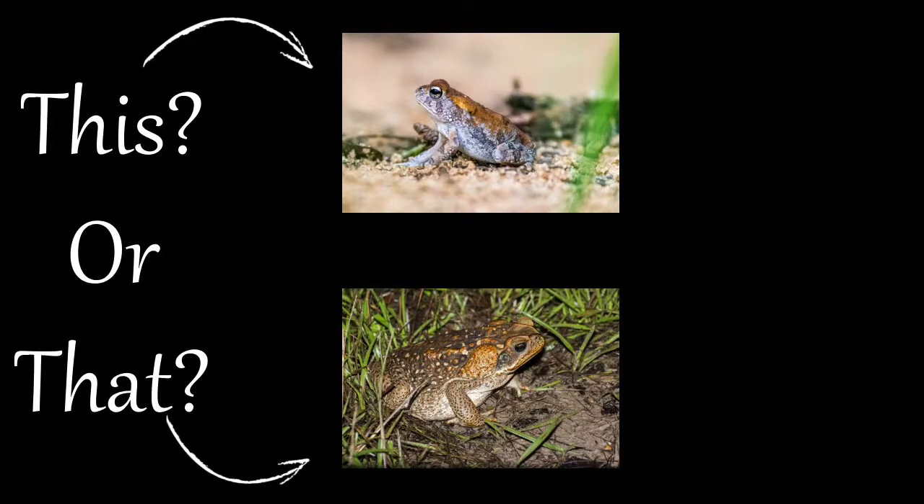So the next time you see these toads, remember to note their overall size, presence or absence of the ridges on the top of their head, the shape of their paratoid glands, and the sounds they make.